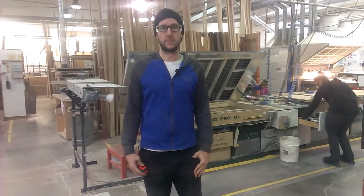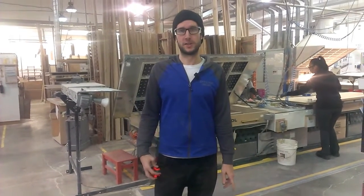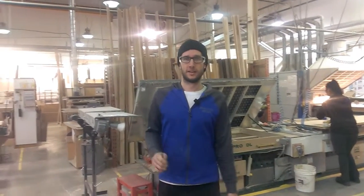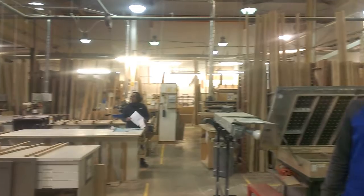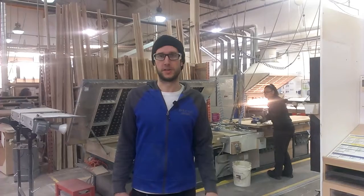Hey guys, this is Benji from Decor Cabinets and I'm in the specialty department here. So a problem that we have is we have six fire extinguishers in our area and it is very hard to see where they are mounted. So we are going to put some proper mounts up and improve on that.